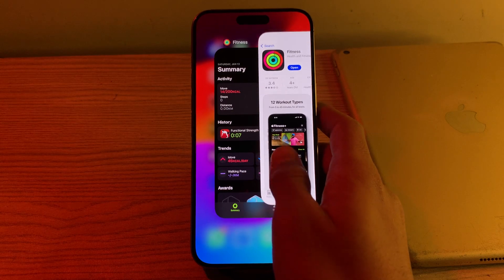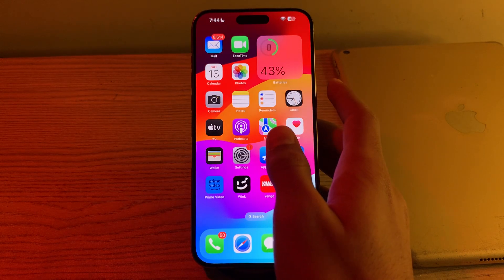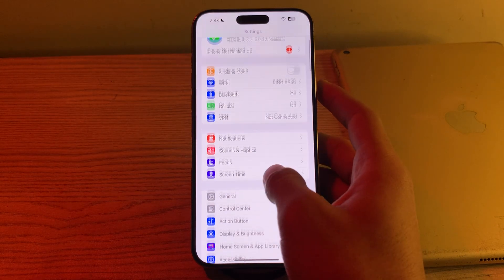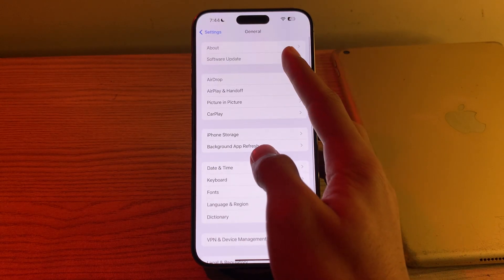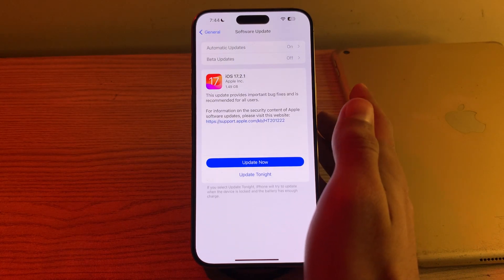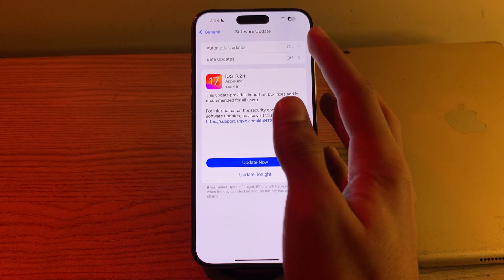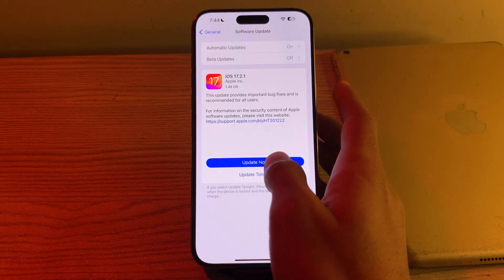After this, you have to update your iOS version. Ensure that your iPhone is running the latest version of iOS. Go to your Settings, tap on General, tap on Software Update, and check if there is any available update for your iPhone. If there is, simply update your iPhone — for example, I have an update to iOS 17.2.1, so I just tap on 'Update Now'.